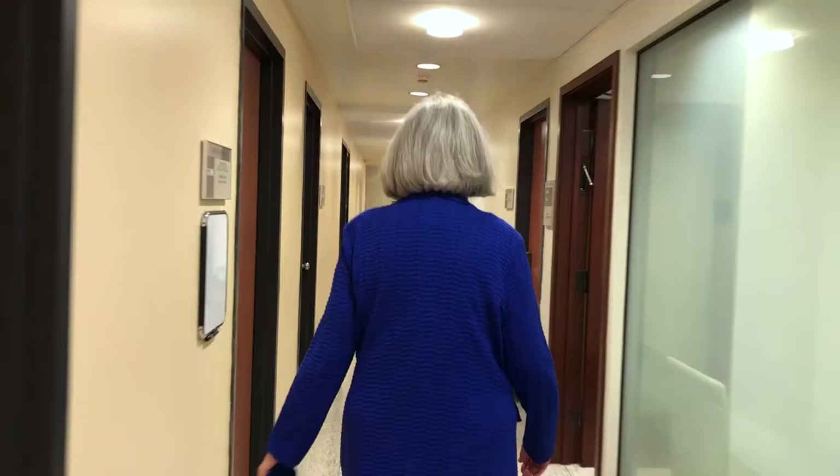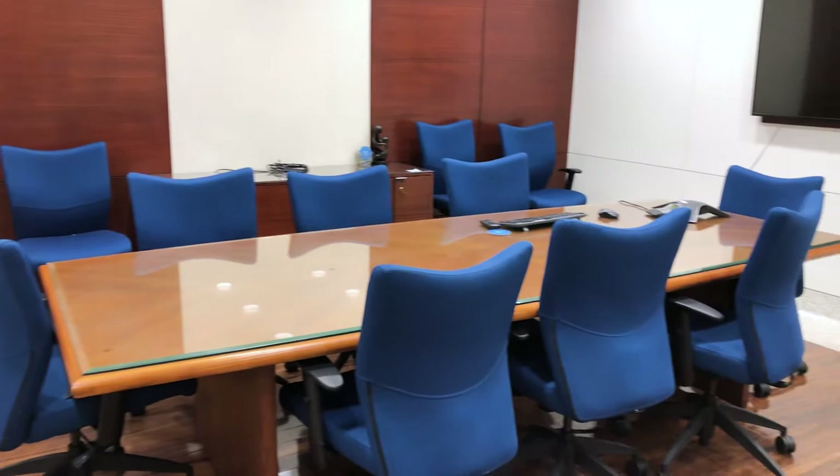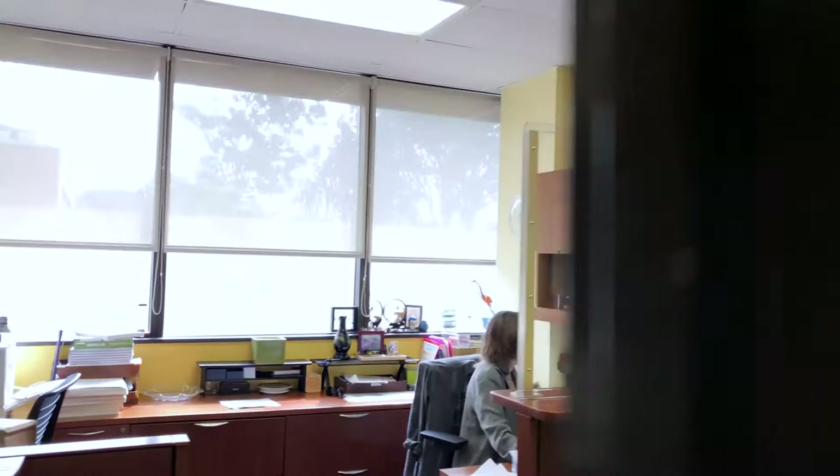The school occupies five floors of the Factor Building. Here is our main conference room, where the executive management team and other groups meet. It includes a portrait of the first Dean of the School of Nursing, Lulu Wolff-Hassenplug.